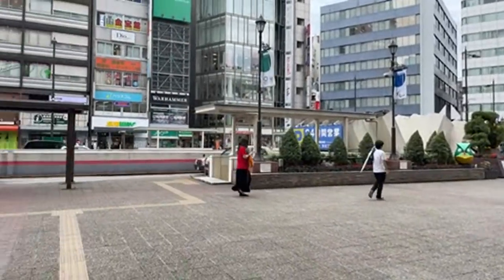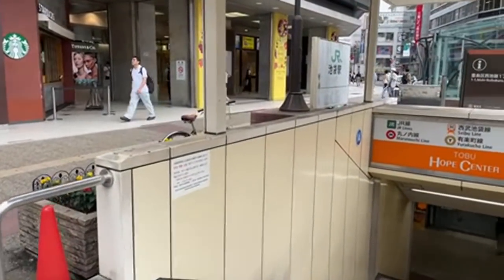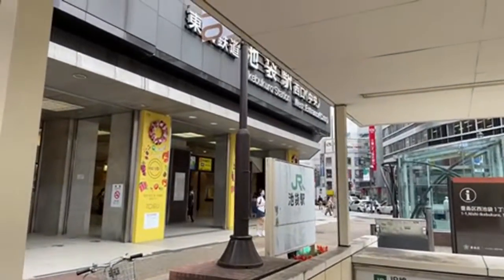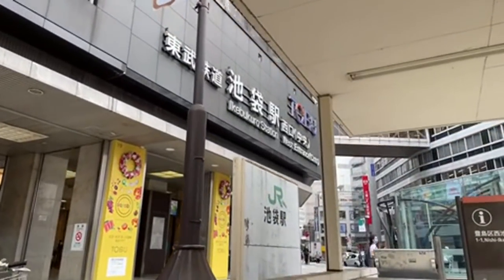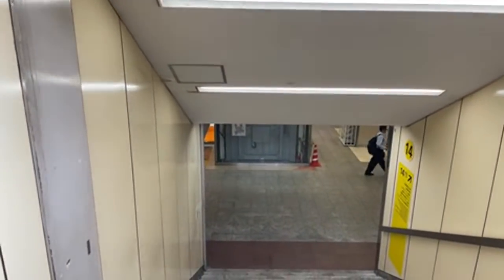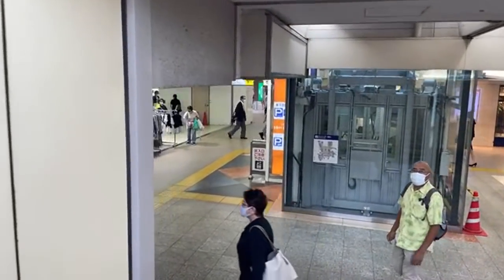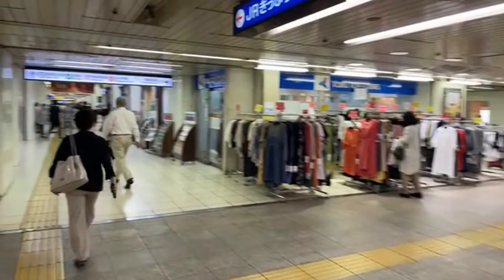Baila and his mom are joining us today as they celebrate mom's birthday — happy birthday, Mrs. Baila! I've known Baila since he was a freshman at college. Alright, I'm descending back into the depths here — I've got to get to the other side. How did the YouTuber cross Ikebukuro Station? To get to the other side.